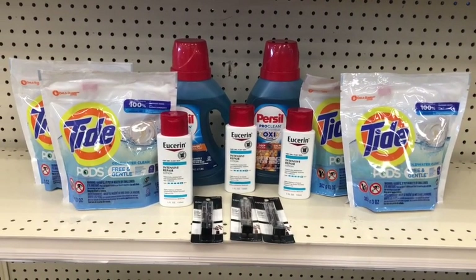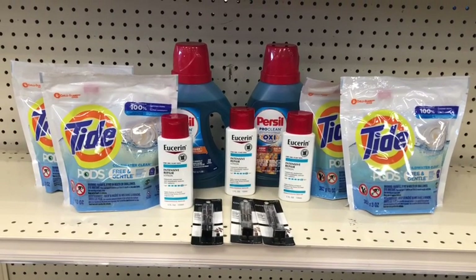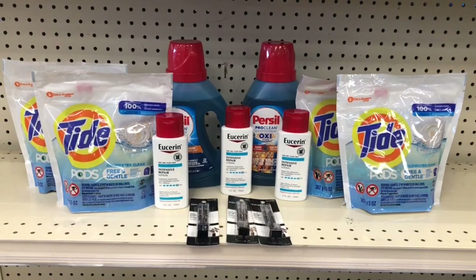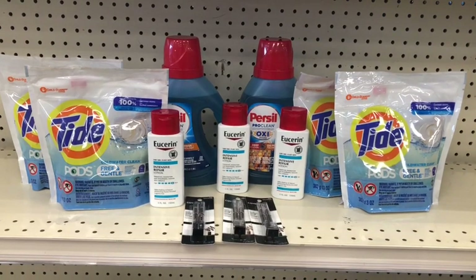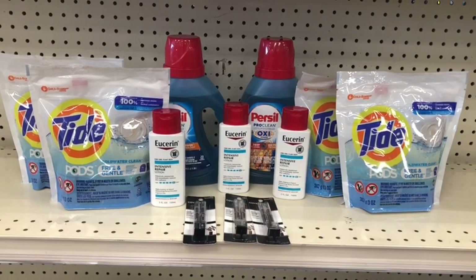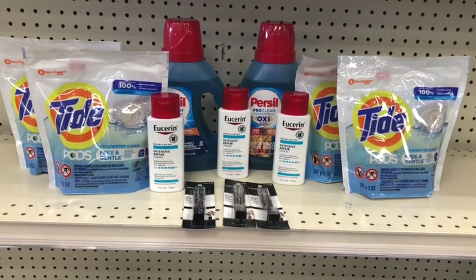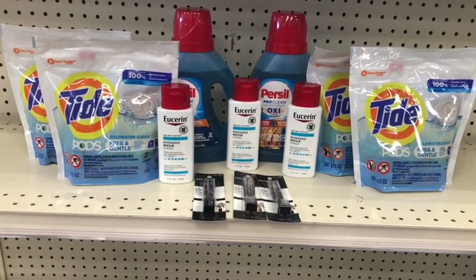Here's everything I'm picking up for this transaction. My total is $75.18. I'm applying the $10 off $70. I have the three $3 coupons for CoverGirl, the $4 CRT, the $2 paper and digital coupons for the Eucerin, the $2 coupons for the Persil, and four $4 coupons for the Tide Pods. That should leave me paying $26.18, getting back $25 in Extra Care Bucks — $7 for CoverGirl, $10 for Eucerin, $3 for Persil, and $5 for Tide. Let's check out and see how it turns out.